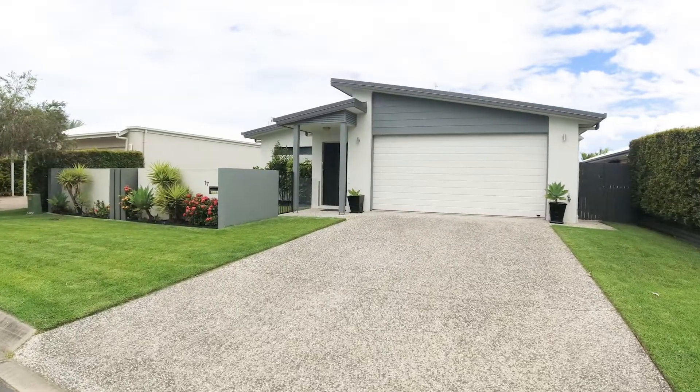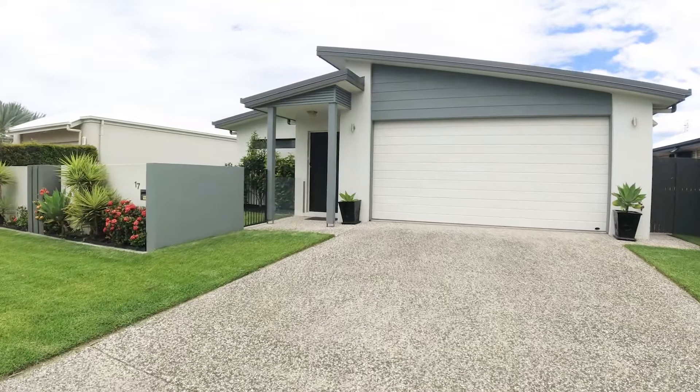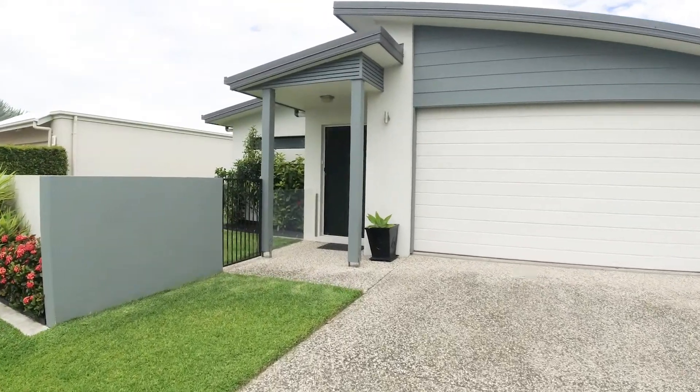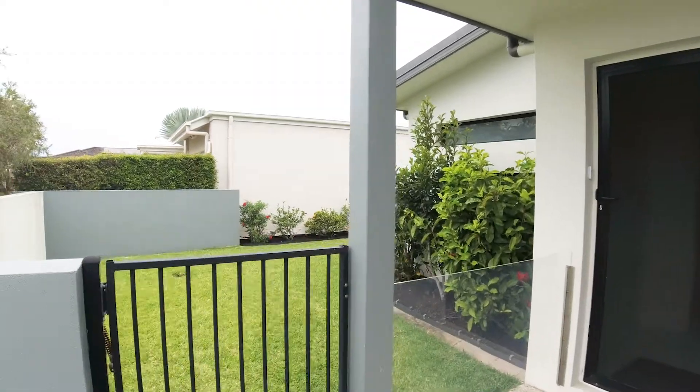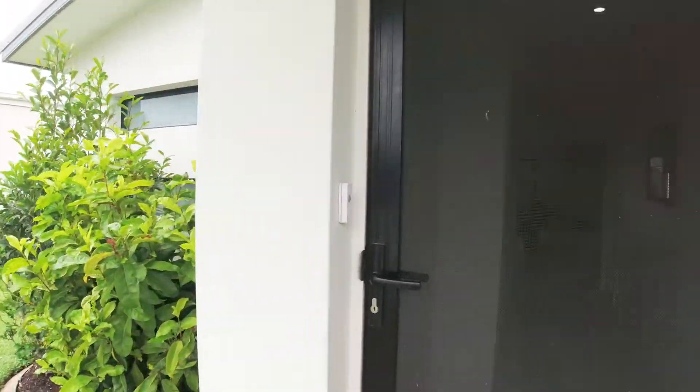Welcome to Northern 17 Tanna Street in Kalanjo West. Absolutely stunning on a 525 square meter block. You could create side access there, but there's definitely room for a pool if you wanted.